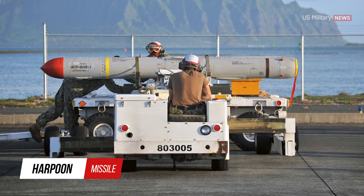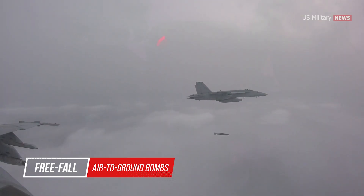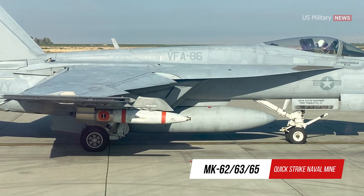Anti-ship missiles include the Harpoon and AGM-158C LRASM. Free-fall air-to-ground weapons include the Mark 80 series unguided bombs, JDAMs, and Mark 62, 63, and 65 Quickstrike naval mines.